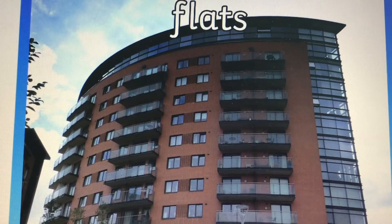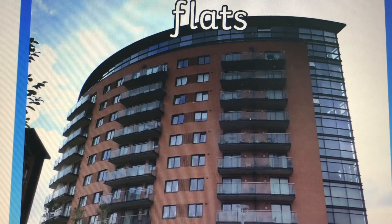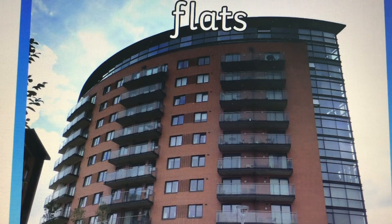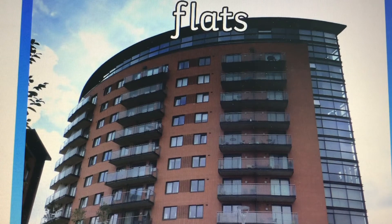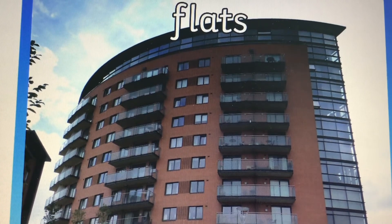Here we have some flats. Flats are lots of different homes all on different levels, all on different floors. Now some flats have got lots and lots of floors, and some flats have only got two or three floors.